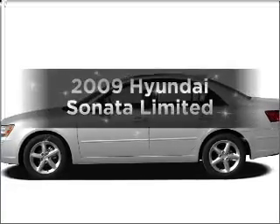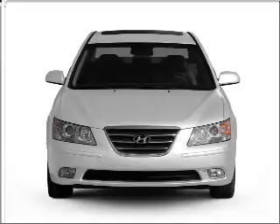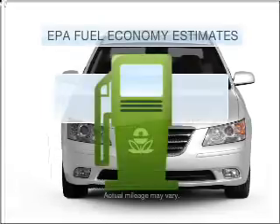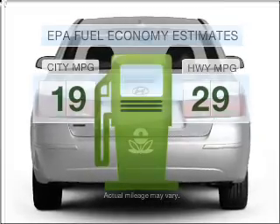Introducing the 2009 Hyundai Sonata. Find everything you want in a ride under one roof with this vehicle. Better gas mileage means better long-term driving, and this ride delivers with a great low fuel consumption rate.